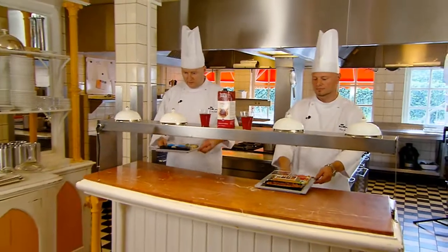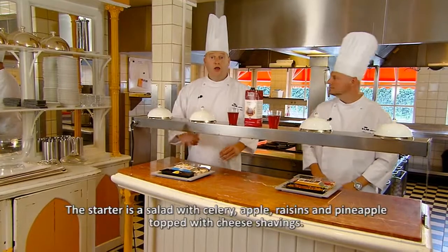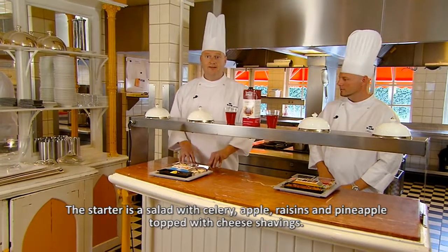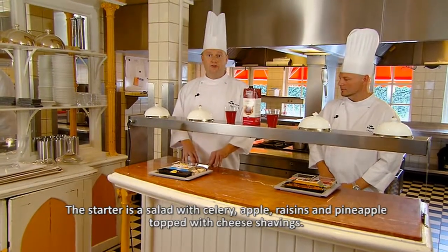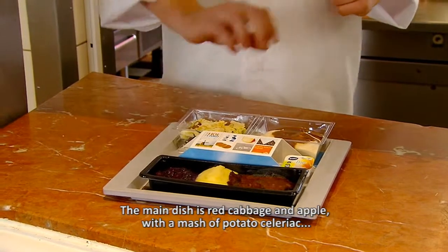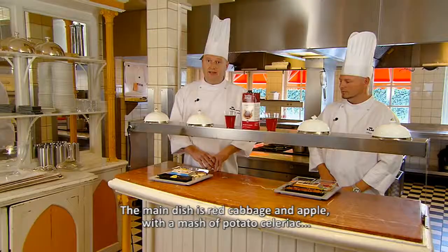Which meals will be served on board? As a starter, we have for you a fresh salad — a celery salad with some wonderful raisins and kaasschilvers. As a main, a red kool with a puree of aardappel and celery.